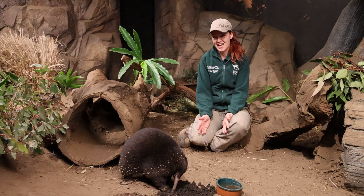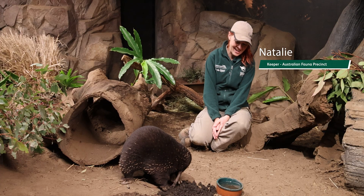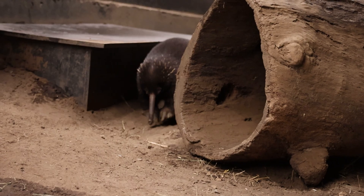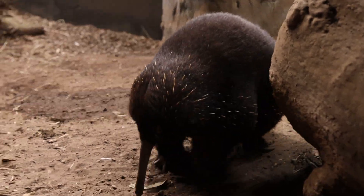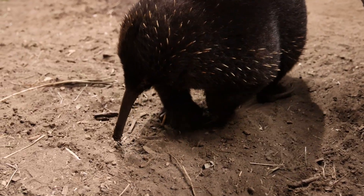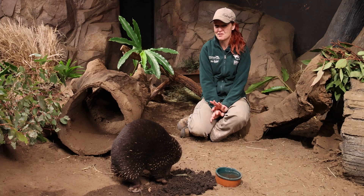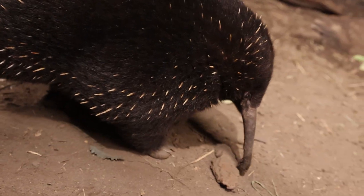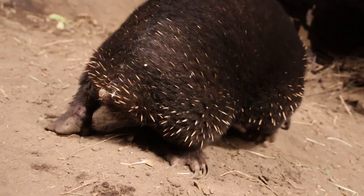In front of me now we have JR. He is an eastern long-beaked echidna and an incredibly special animal at Taronga. Most people are familiar with the short-beaked echidna — they are found all over Australia. However, there are also three species of long-beaked echidna. These guys are incredibly endangered. The eastern long-beaked echidna, which JR is, are found in the cold mountain regions of New Guinea.